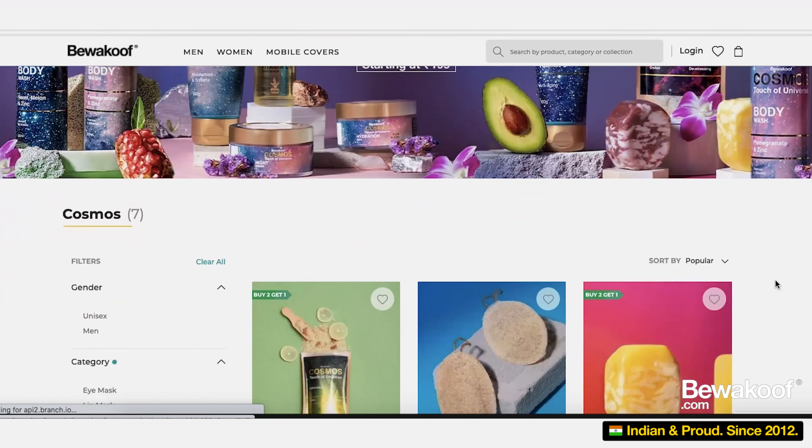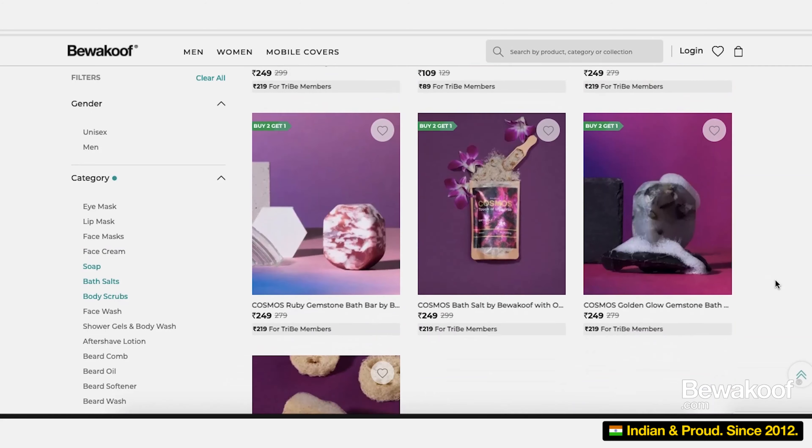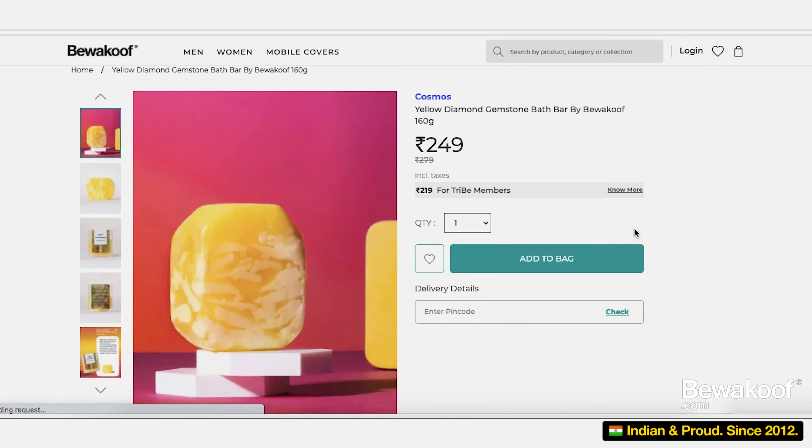I'll be really honest — I actually feel very nice and hydrated after the first use itself. Do check the other wide range of skincare products which will enhance your bathing experience. That's all for today's video. The links to all the products are in the description below. You can also find the link to the other Cosmos range products in the description. Do let me know your experience with the products in the comment section — we would love to hear them. I'll see you in the next video. Bye!